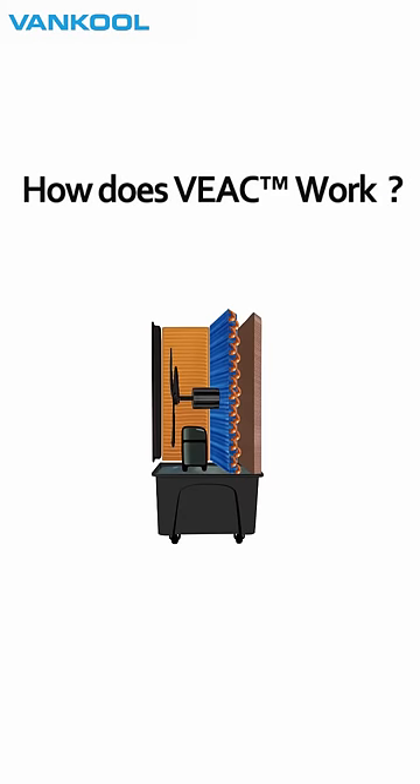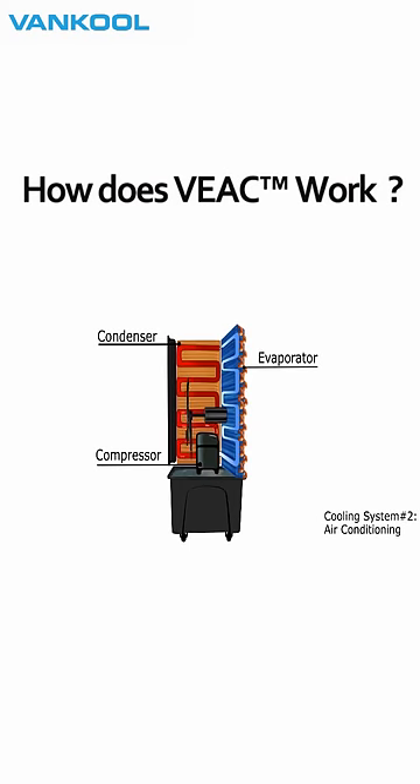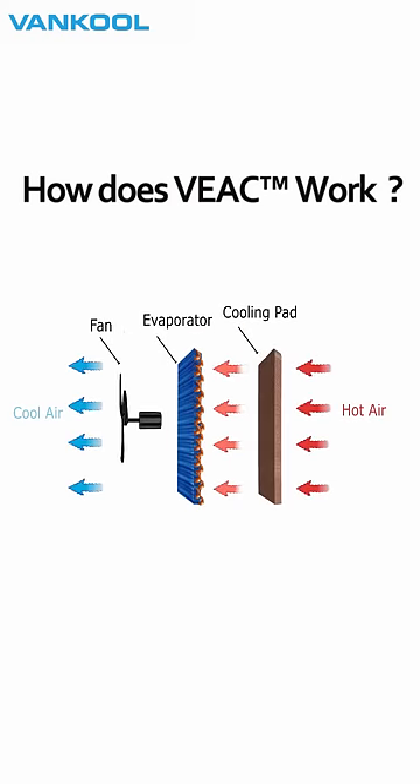There are two cooling systems included in VEAC. The first one is an evaporative cooling system, which uses water evaporation to cool the air. The second system is an air conditioning system, which uses compressor technology. The hot air will go through the cooling pads and the evaporator. Subsequently, the cool air will be pulled out by a fan.